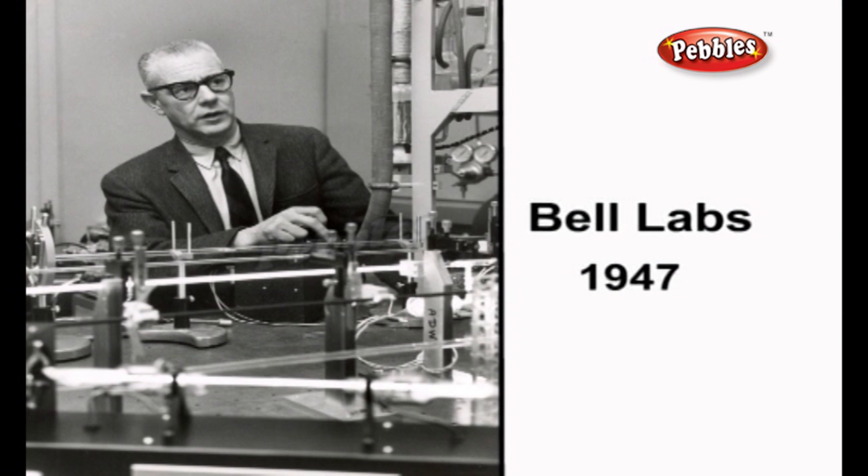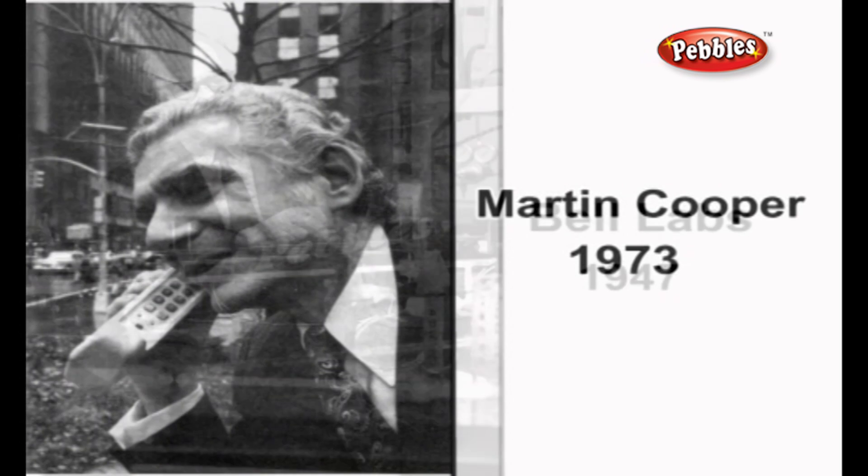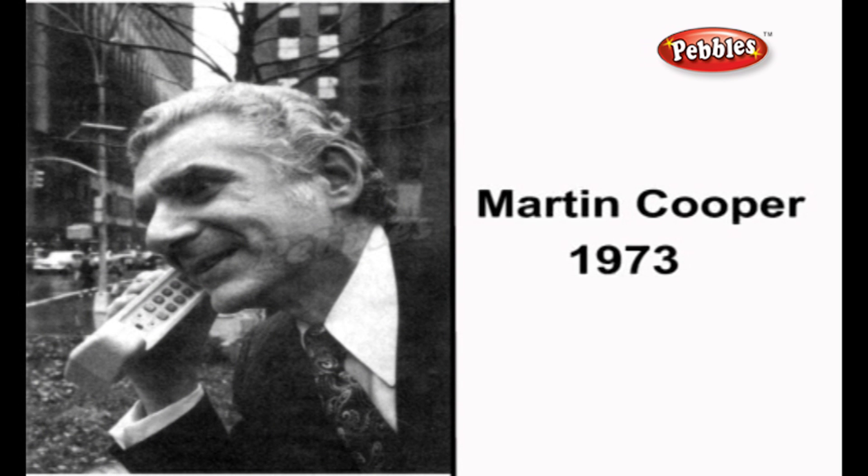In 1947, Bell Labs was the first to propose a cellular network, and later installed the first commercial cellular network in Chicago in the 70s. In 1973, Martin Cooper of Motorola made the first cell phone call using his 28LB prototype Dyna TAC phone.